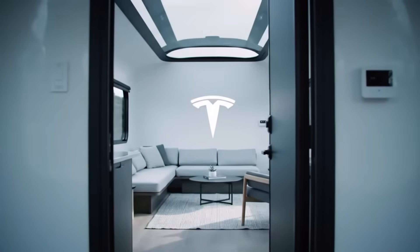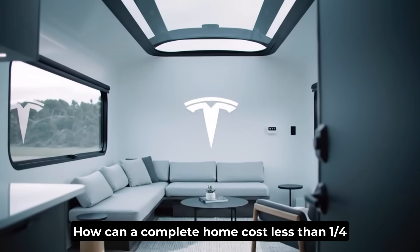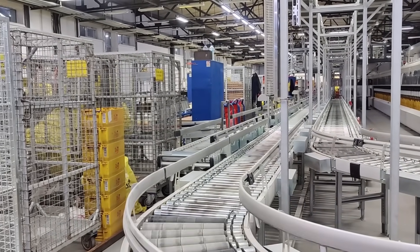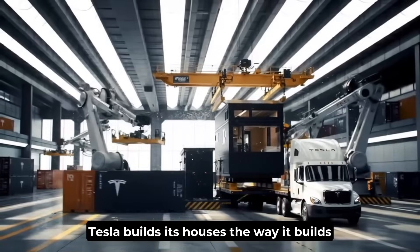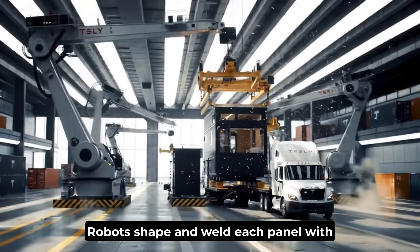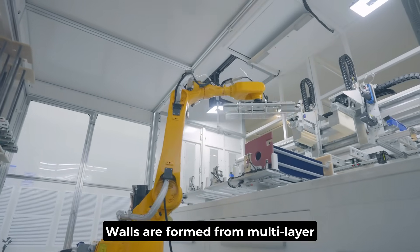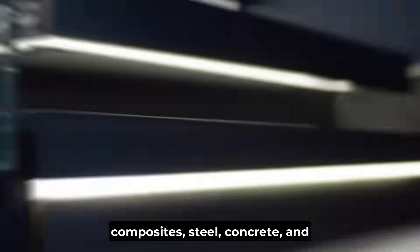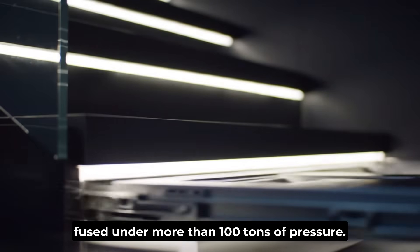At first glance, the math makes no sense. How can a complete home cost less than a quarter of an average car? The secret lies in how it's built. Traditional homes are handcrafted one at a time. Tesla builds its houses the way it builds the Model Y — on an assembly line. Robots shape and weld each panel with microscopic precision. Walls are formed from multi-layer composites: steel, concrete, and high-density insulation, fused under more than 100 tons of pressure.